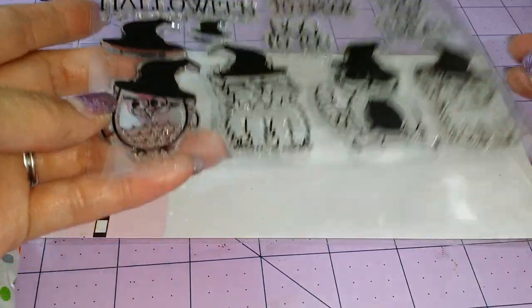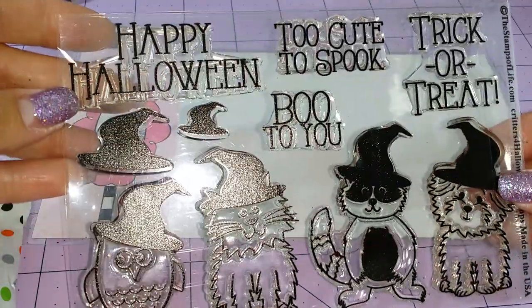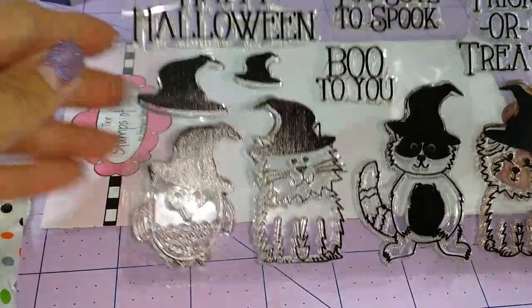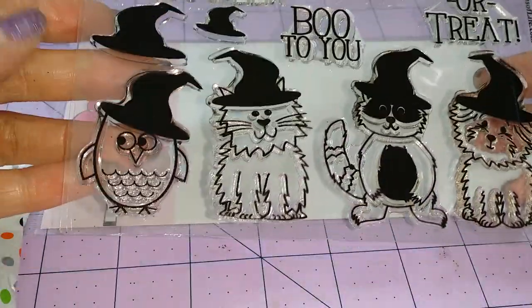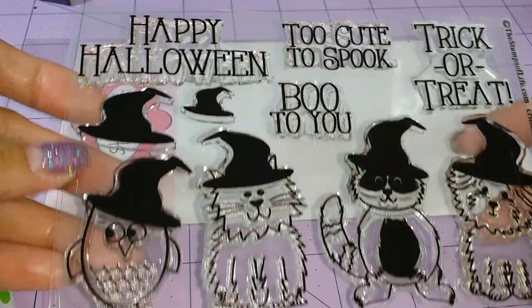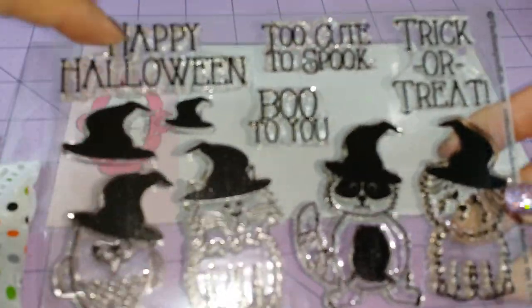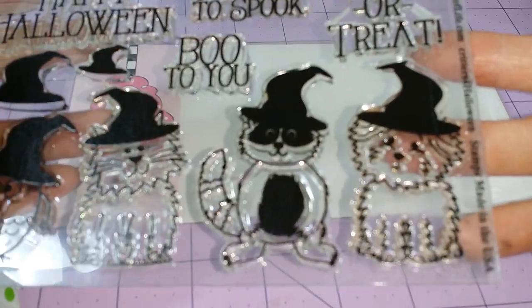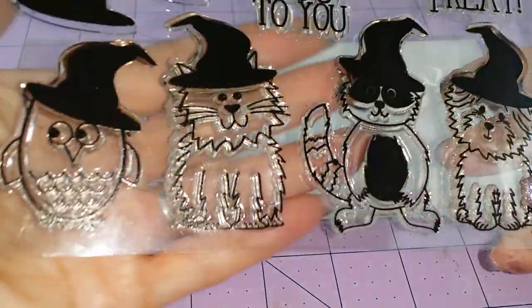What we did was we made some goodie bags using these Stephanie Bernard stamps. They're so super cute for Halloween. You get four sentiments and four little cute critters that have witchy hats on.